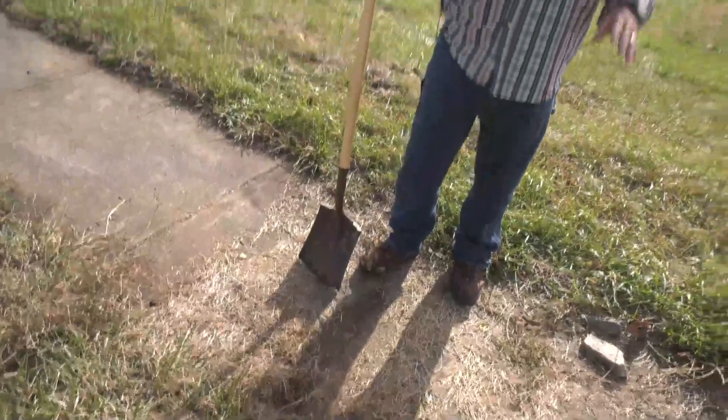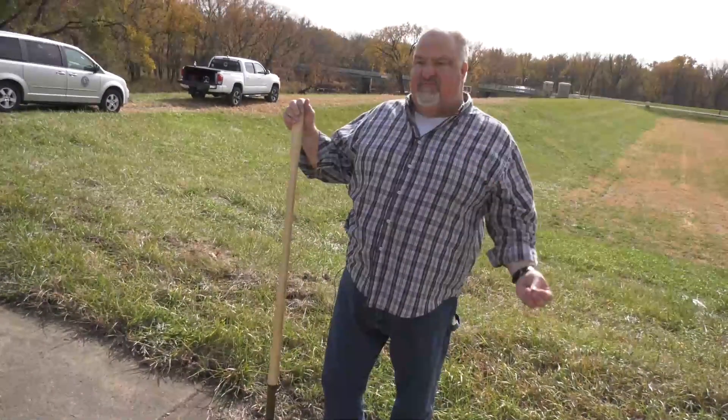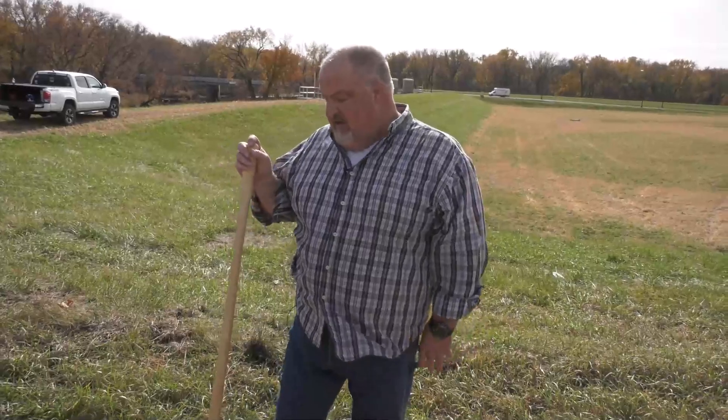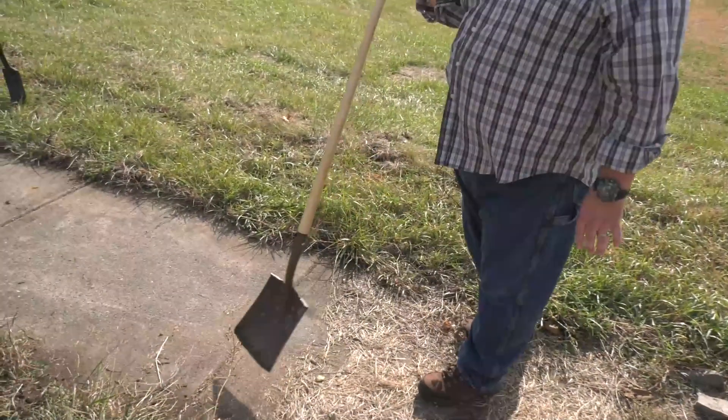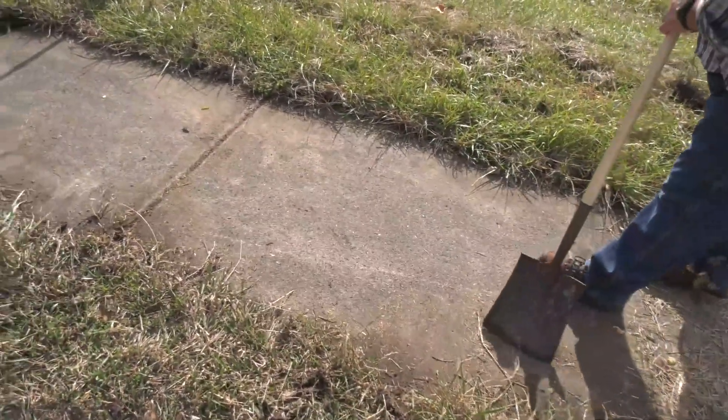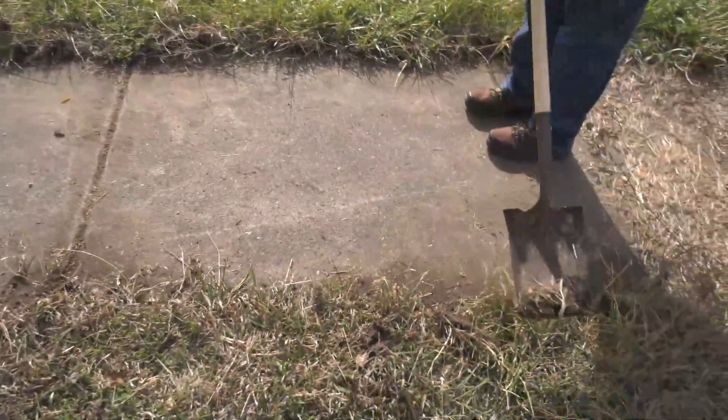Now, a lot of people say, do I have to rent a power washer? Do I have to sweep it? Do I have to hose it off? No. What we need is just the main debris removed from the sidewalk so we can get our eyes on the actual concrete. With this, a lot of people will use a shovel and shovel back their sidewalk like this.